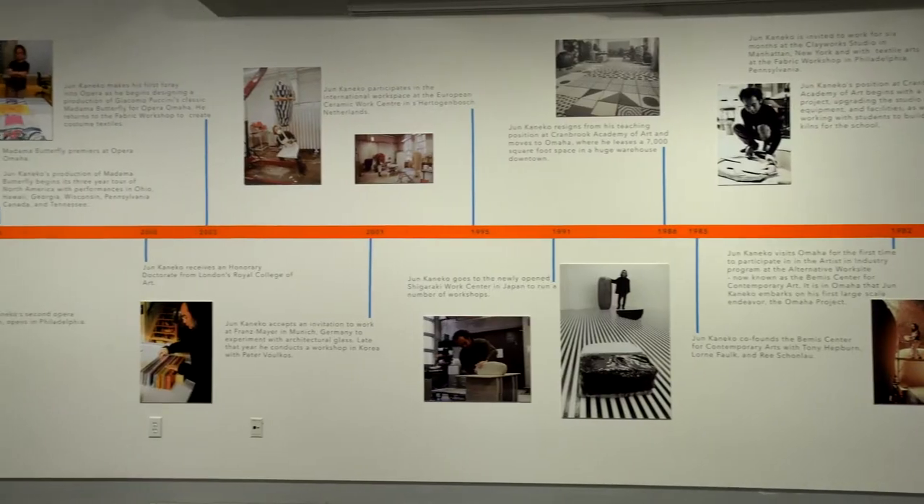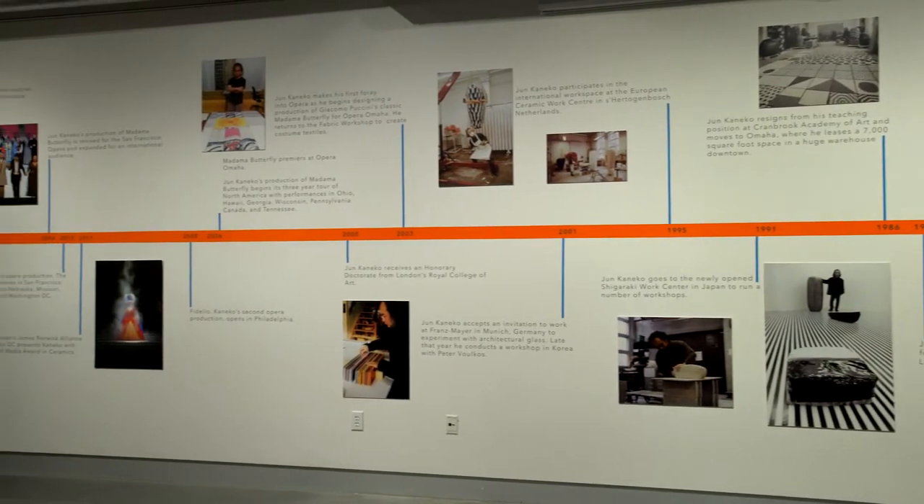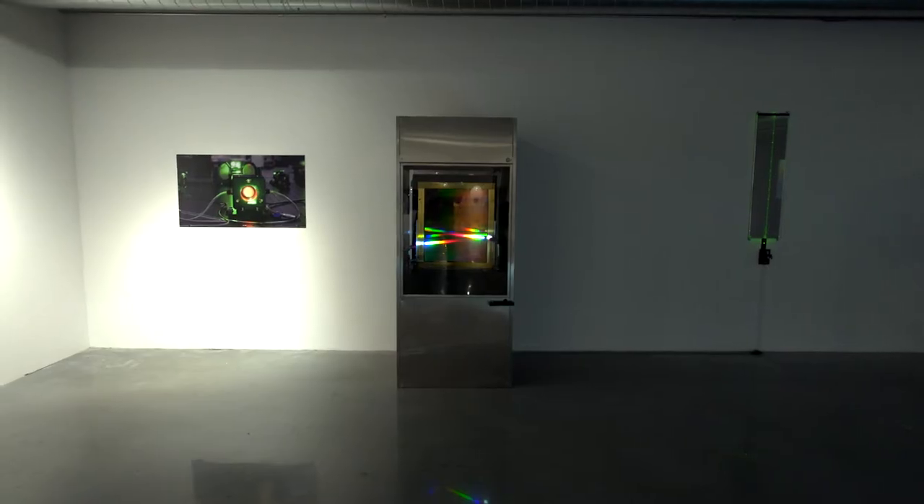Conneco is a center for creativity and creative exploration. We've got over 60,000 square feet of gallery space here at Conneco, and we've been working on the light exhibition for well over a year, almost two years now.